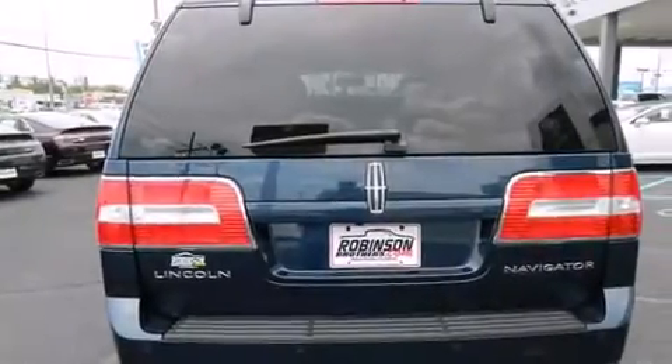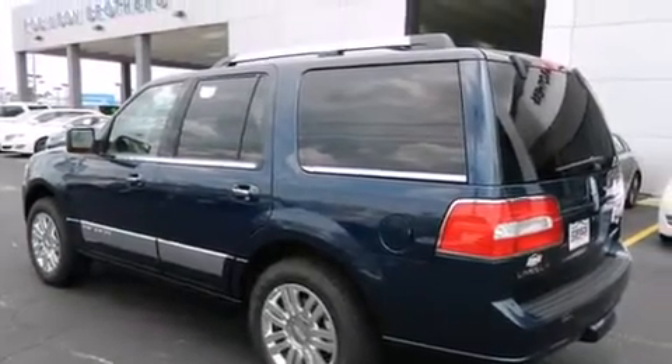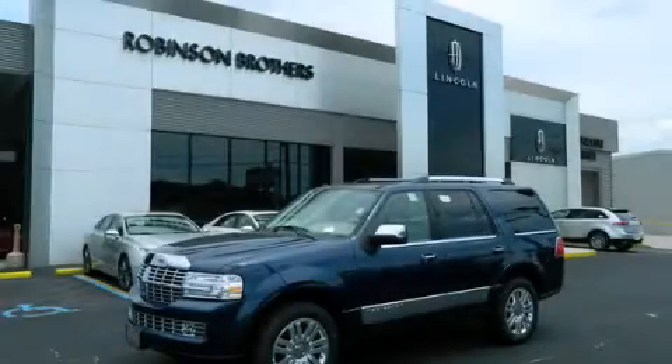An auto-dimming rearview mirror, a rear window defroster, a keyless entry system, and an anti-theft protection system. We invite you to contact us today to learn more about this vehicle.